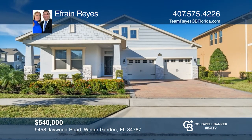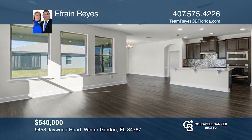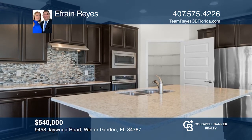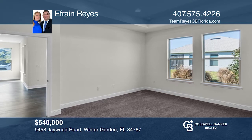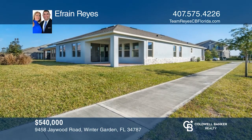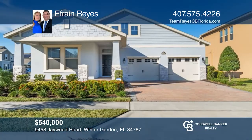This is a move-in-ready Belmore model 4-bedroom, 3-bath home. The Belmore model offers a generous amount of windows providing plenty of natural light. The kitchen has been upgraded with quartz countertops and stainless steel appliances, a built-in oven, and large pantry. Out back, you'll find a spacious covered lanai and a backyard. Check out this property for yourself by scheduling a tour with Efrain Reyes.